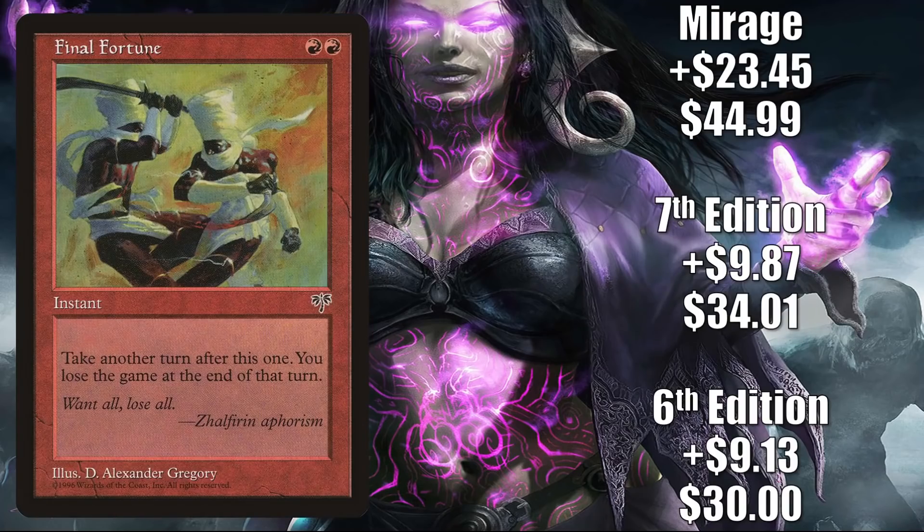Number 2 is Final Fortune. The 6th Edition copy goes up $9.13 to $30, that is a 44% increase. The 7th Edition copy goes up $9.87 to $34.01, that is a 41% increase. And the Mirage copy jumped up $23.45 to $44.99, for a 109% increase. This is seeing increased play because of a new Commander Legends card, showing up in builds of Obeka Brute Chronologist in the Commander format. Also, this did get a Command Zone mention last week, which may have brought a little more attention to it.